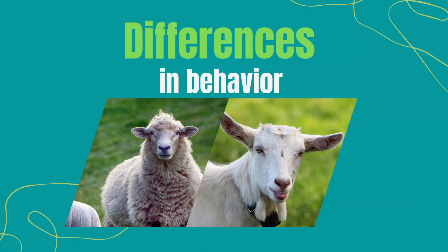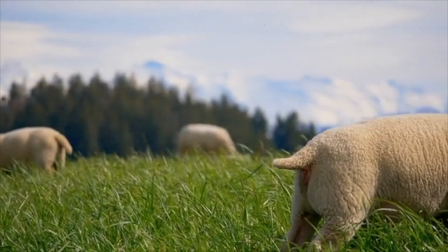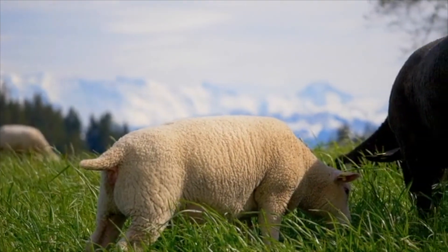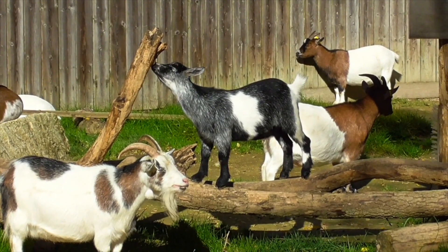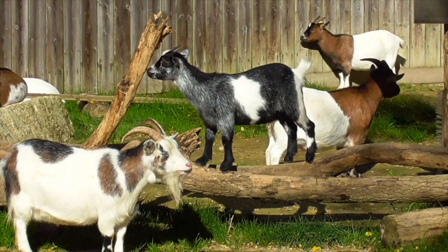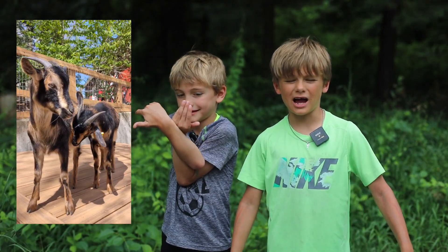Let's talk about the way they behave. As far as their eating habits go, sheep will graze — they eat lots of grass from the ground. Goats browse and graze. What I mean by browse is that they look for leaves, twigs, vines, and shrubs. They have really great agility and they can climb to find food.